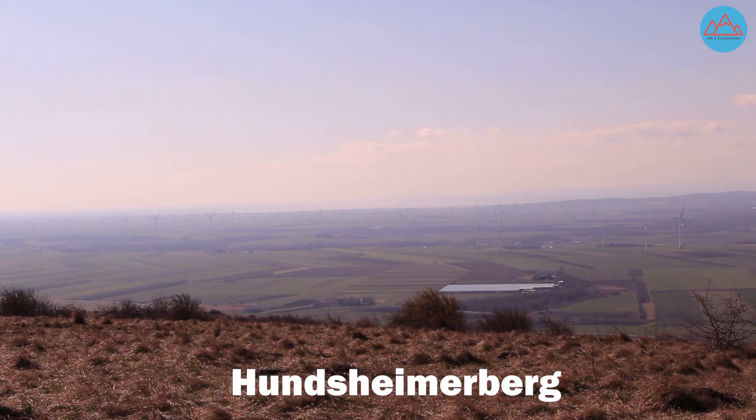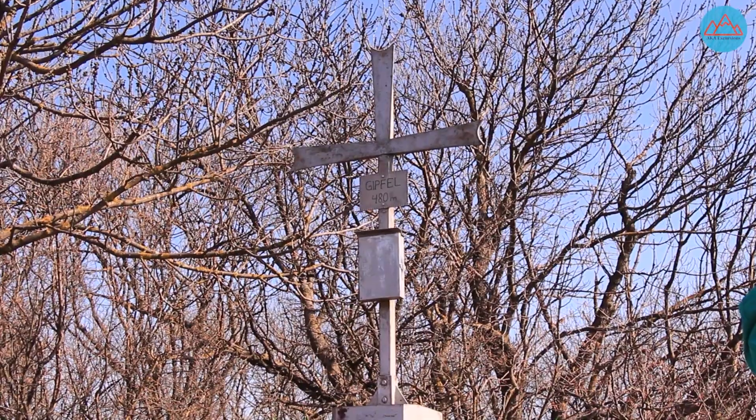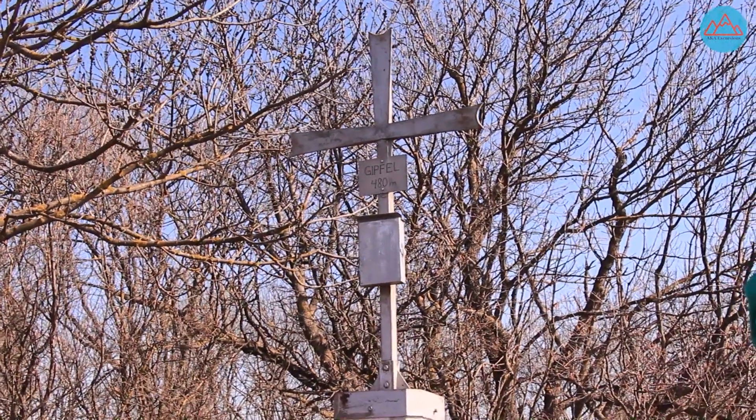After taking some time to appreciate the surrounding landscape and the hut at the top of the peak, we slowly began making our way to the second hill on our journey, the Schlossberg.